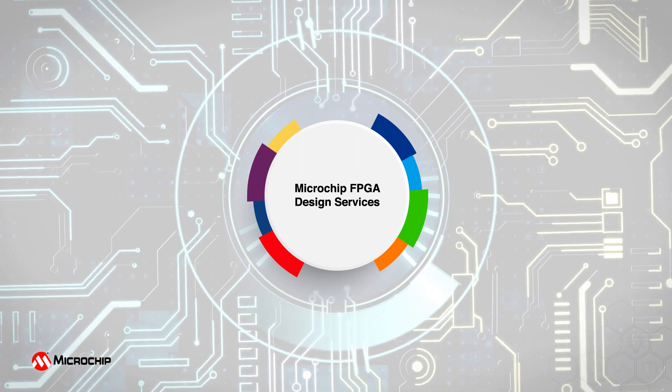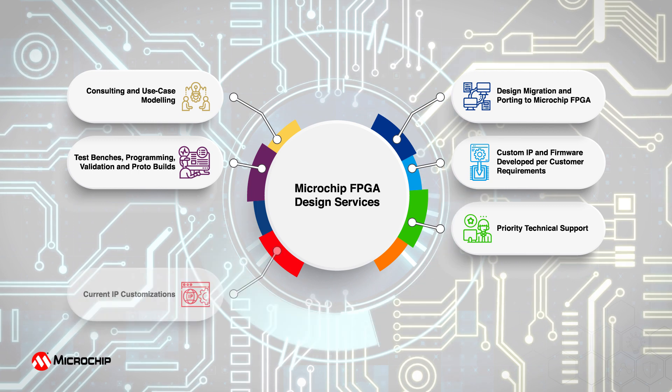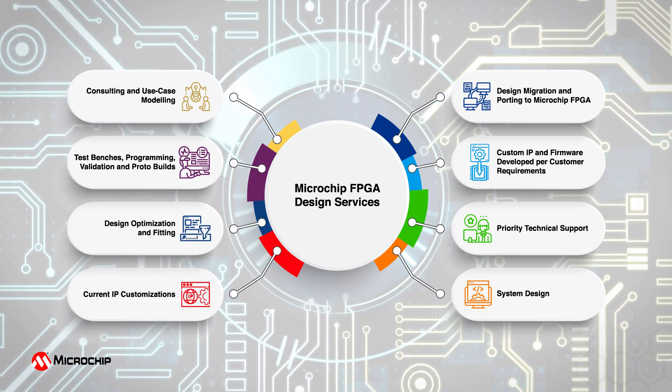Our Design Services offering includes a broad range of design items such as developing new modules, IPs, customizing IPs, design optimization and fitting, and system development.